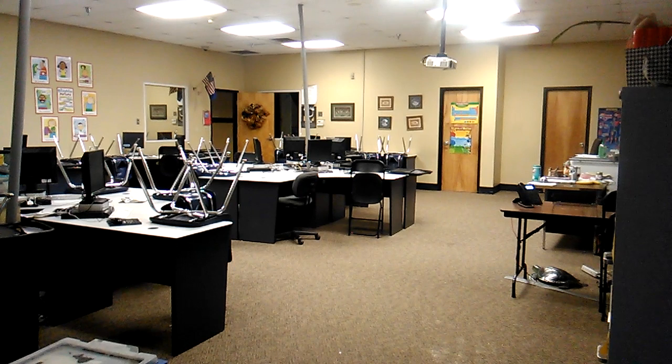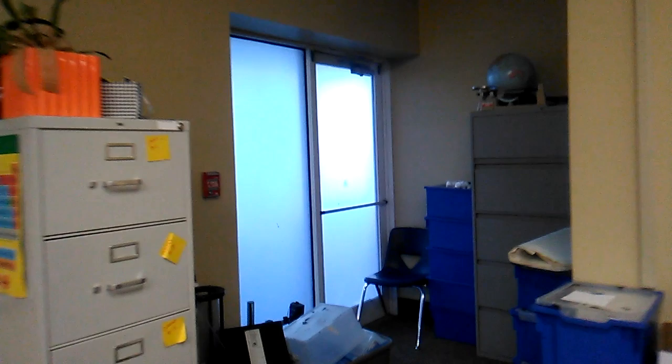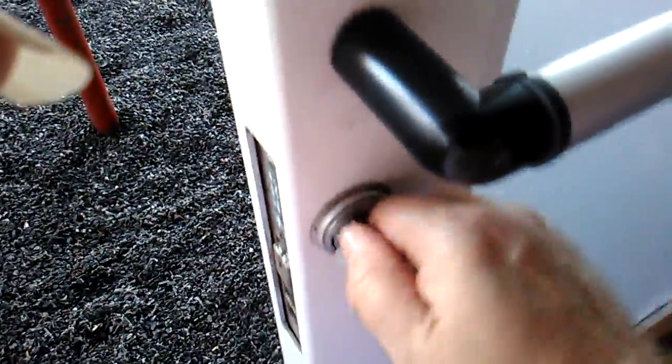From this middle school science classroom at Aztec Charter School, you can go out onto the playground through this door, which was unlockable for at least two years. As you can see, the lock just spins and spins, never engaging.